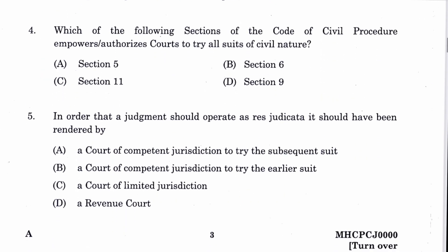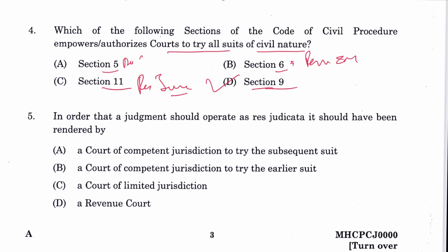Question 4: Which section of CPC empowers the court to try all suits of civil nature? That is Section 9. D is the answer. Section 6 is about pecuniary jurisdiction of the court, Section 11 about res judicata, and Section 5 is about application of the code to revenue courts.